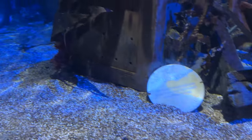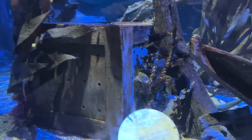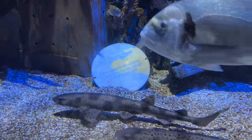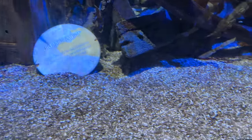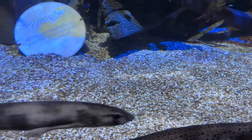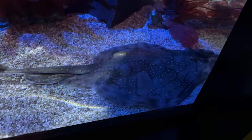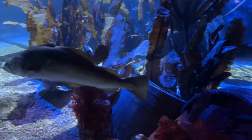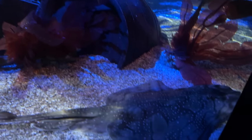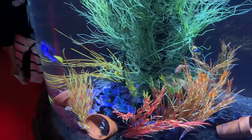Then it was off to Sharkbait Reef Aquarium located in Mutiny Bay. We observed the unusual and somewhat colourful fish and rays that you'll see shortly. And there is the ray, along with some strange fish.